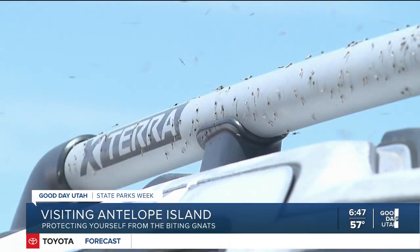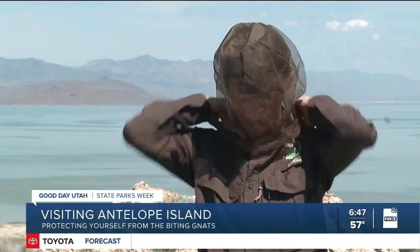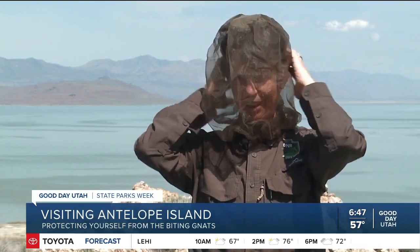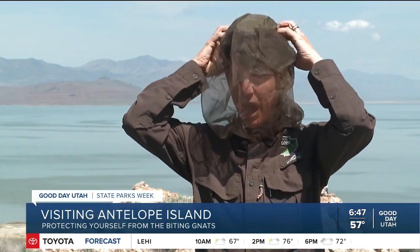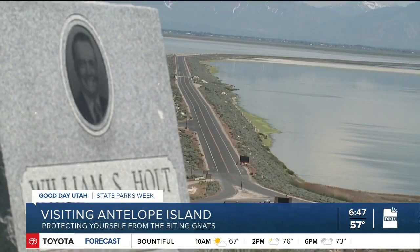Despite bug spray not working, there are some things you can do to protect yourself. Wendy says you can wear long sleeve shirts, pants, and even a head net to keep the bugs away — like she's wearing right there on your screen. You can also plan to visit on windier days or come out when the temperatures drop.